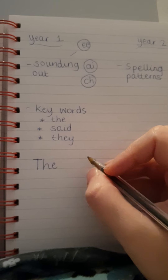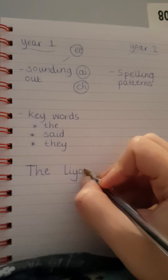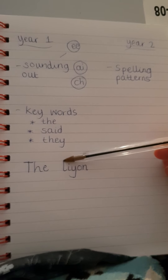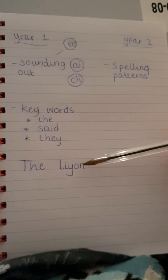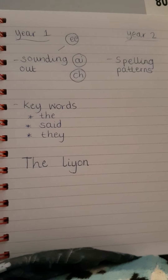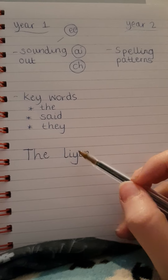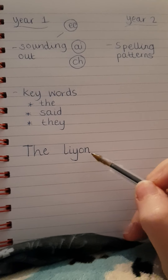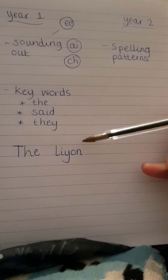Now for 'lion', I would expect that a lot of Year 1 children would write l-i-y-o-n. They might even miss out a letter, because with Year 1 children they get the initial sound and the end sound, but they struggle a lot more with the middle sounds. That's why we encourage them to stretch the word out so they can hear and write those middle sounds. It doesn't matter that it's not spelt correctly — that's a plausible attempt at using their phonics.